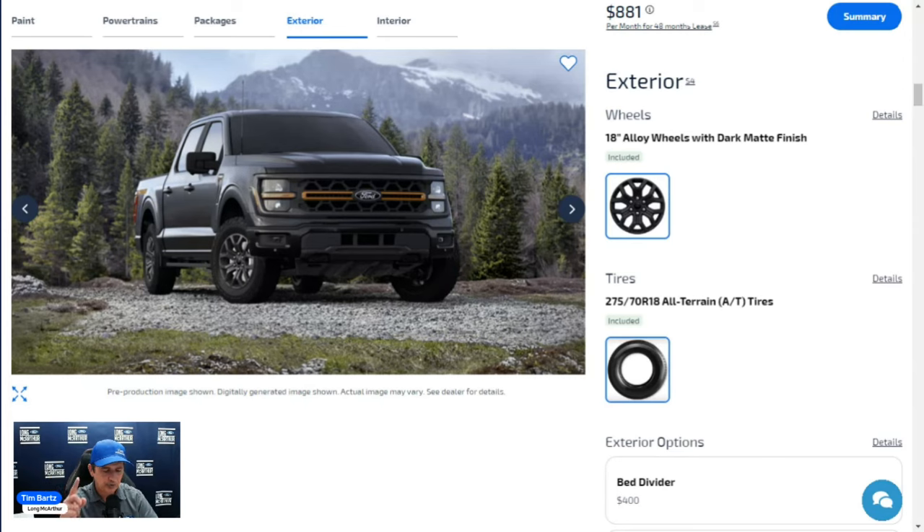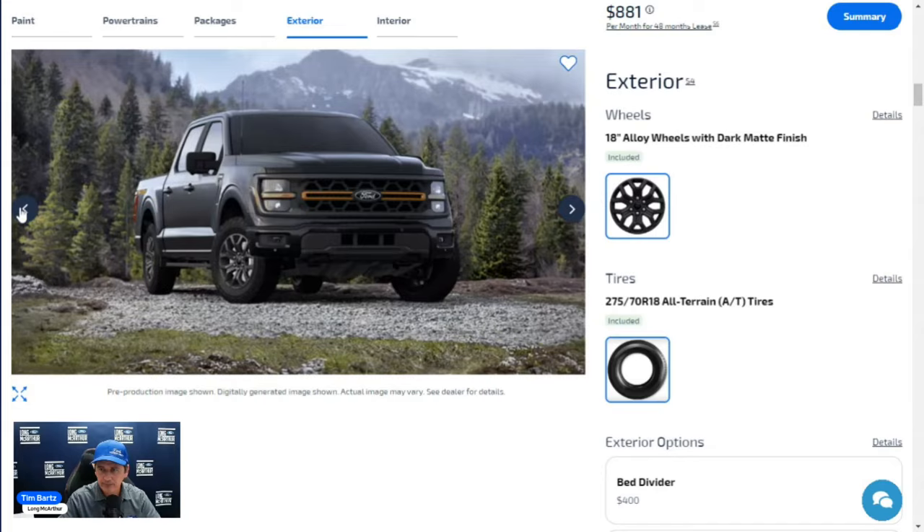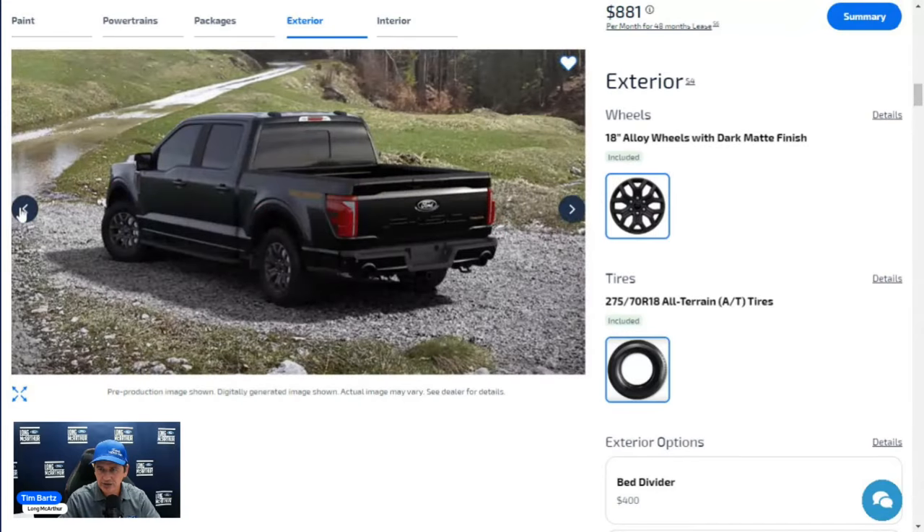The 360-degree camera system with trailer reverse guidance includes cameras under the Ford emblem, on the sides, and on the back, so you can see completely around the vehicle. Trailer reverse guidance lets you view alongside your trailer as you back up.